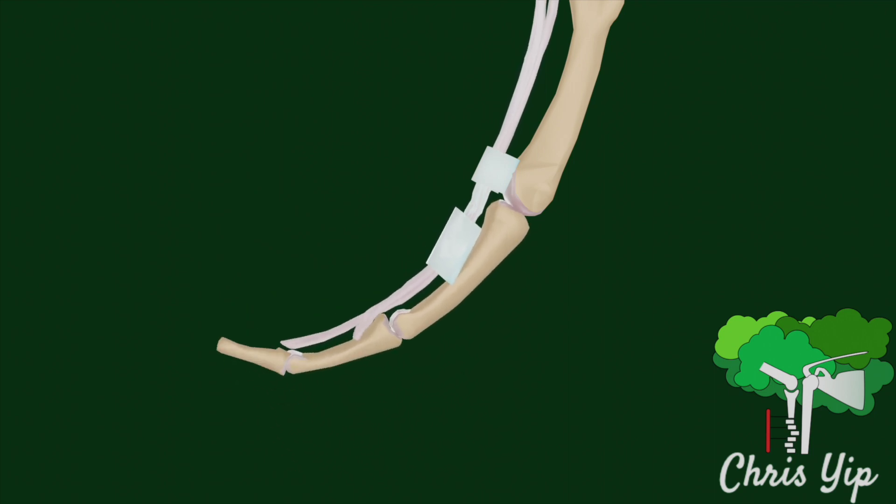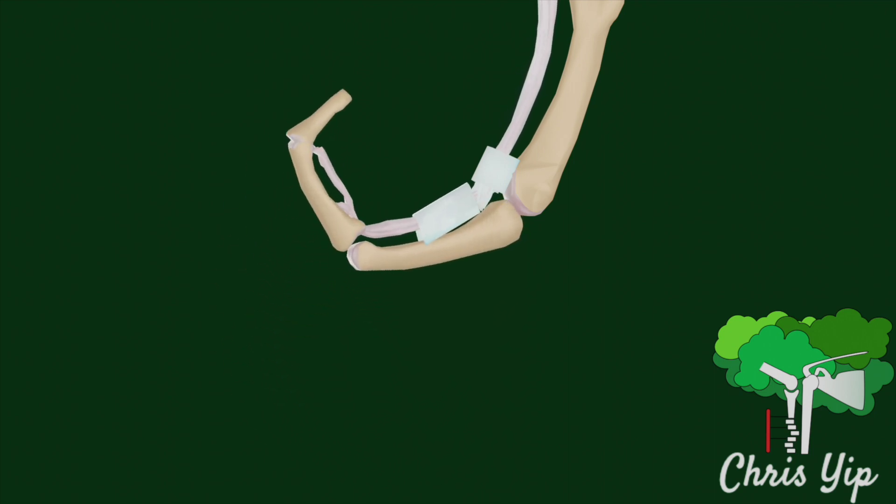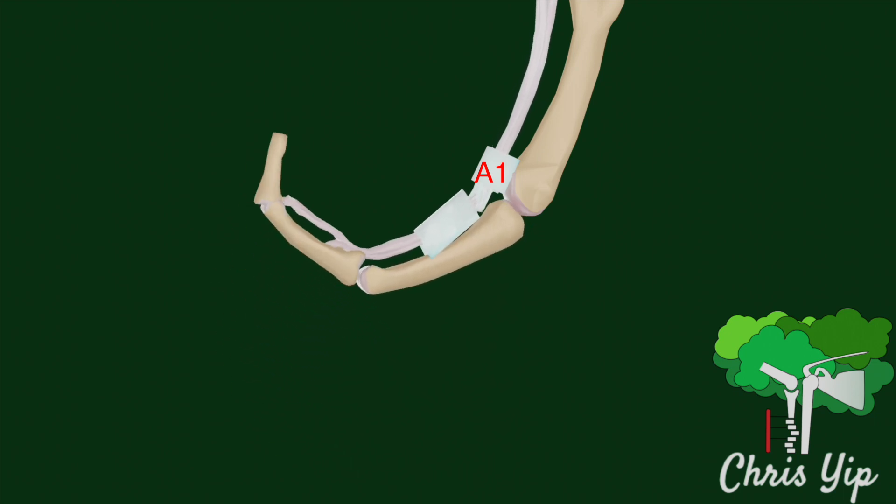When the normal gliding of the tendons through the pulley is disrupted, there will be an increased resistance and friction as they pass through the tunnel.